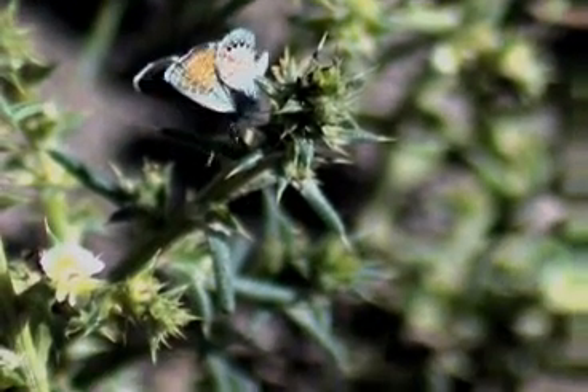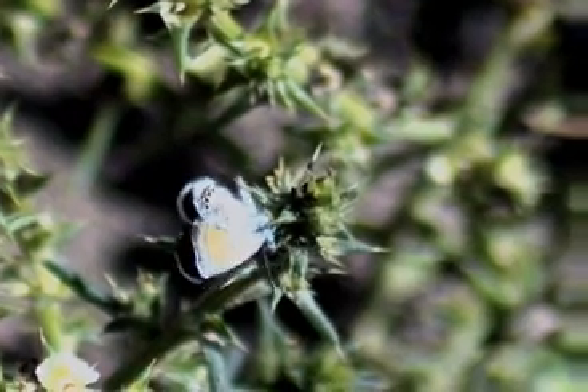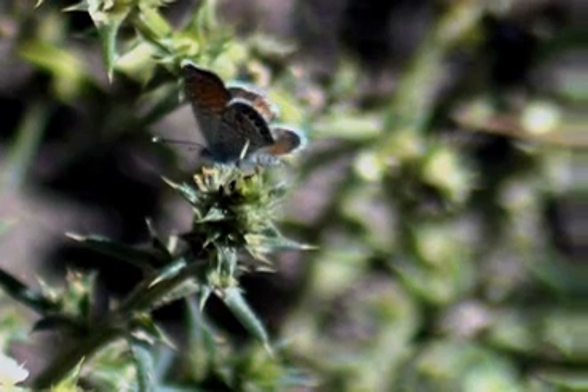Widespread in the southwest, including the Channel Islands and Death Valley. Mainly they like salt marshes and the edges of grasslands.